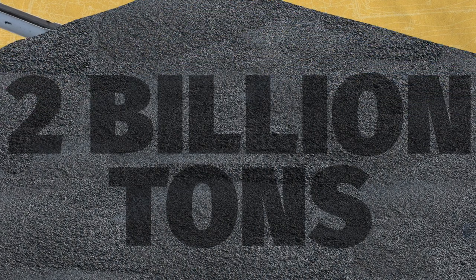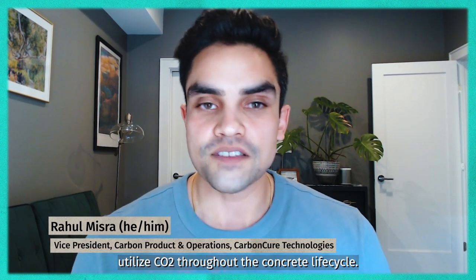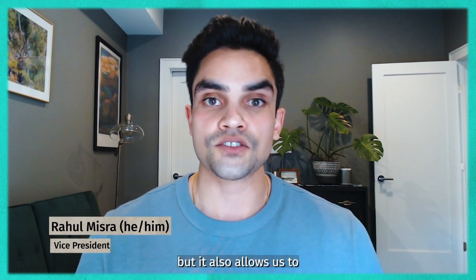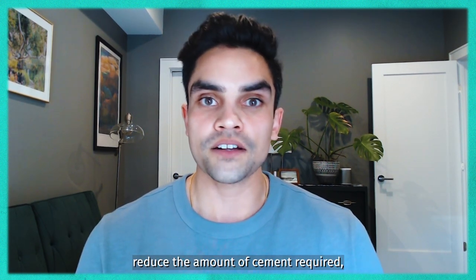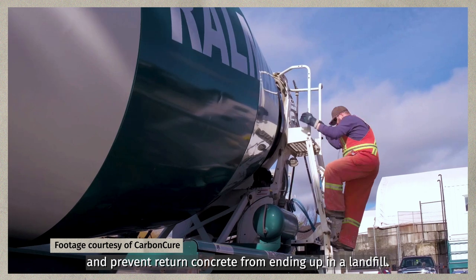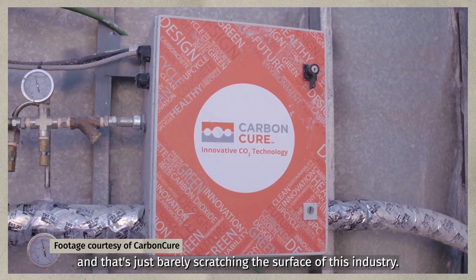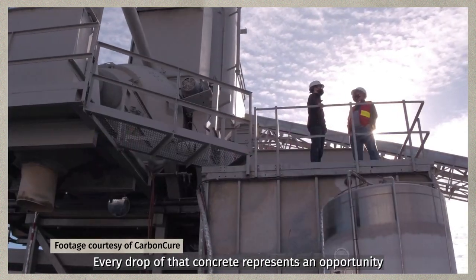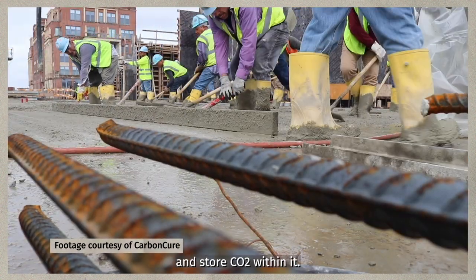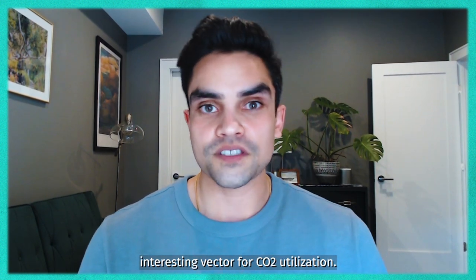CarbonCure is working on a solution. Our technologies utilize CO2 throughout the concrete life cycle — this not only mineralizes that CO2 and locks it away forever, but it also allows us to reduce the amount of cement required, save fresh water from being introduced, and prevent return concrete from ending up in a landfill. CarbonCure is in hundreds of plants around the world, and that's just barely scratching the surface of this industry. Every drop of that concrete represents an opportunity to utilize and permanently mineralize and store CO2 within it. That scale is what makes it a really interesting vector for CO2 utilization.